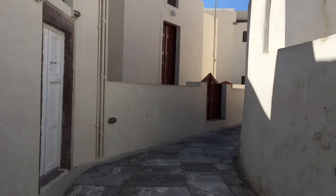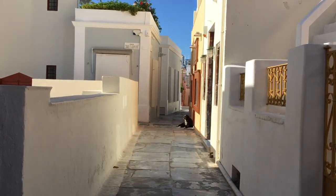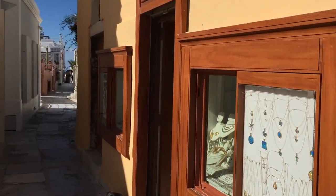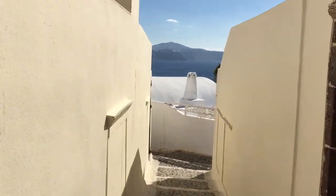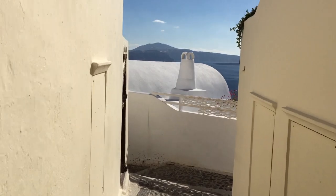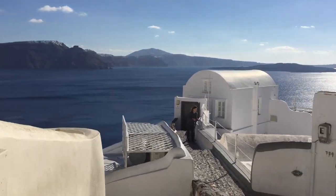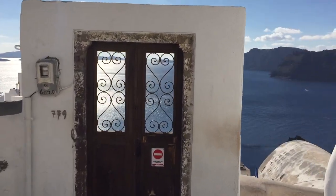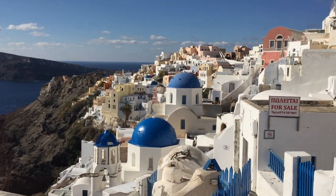At some point we have to make a left. Look at these beautiful doggies, all over the place. Over here at this store we're going to make a left, and at this next store we're going to make a right.